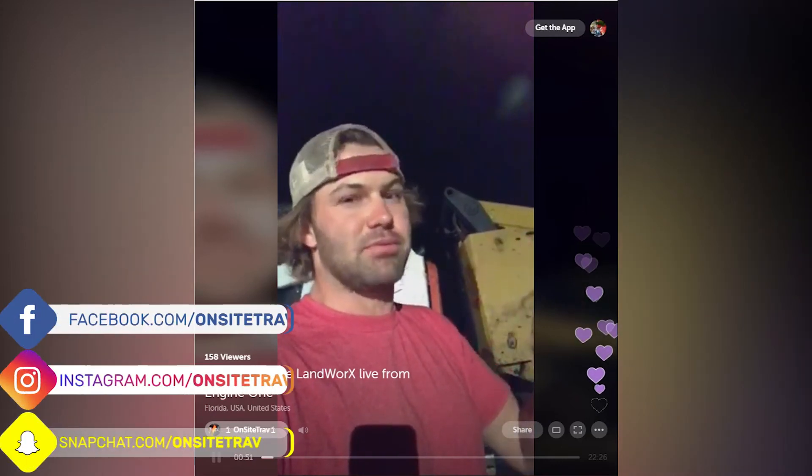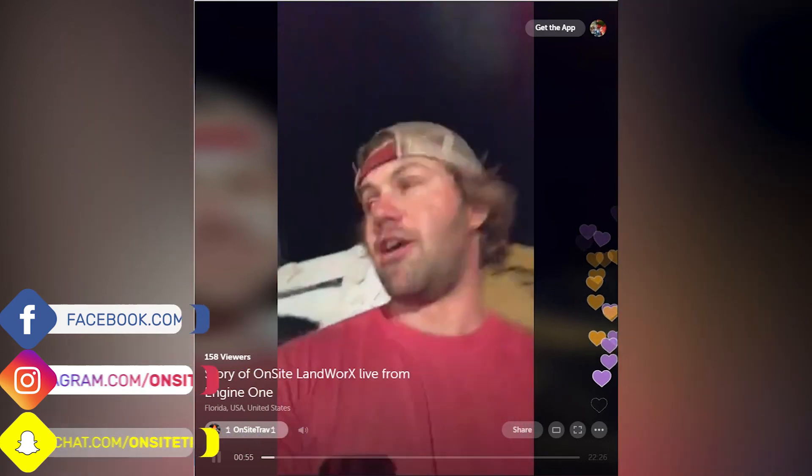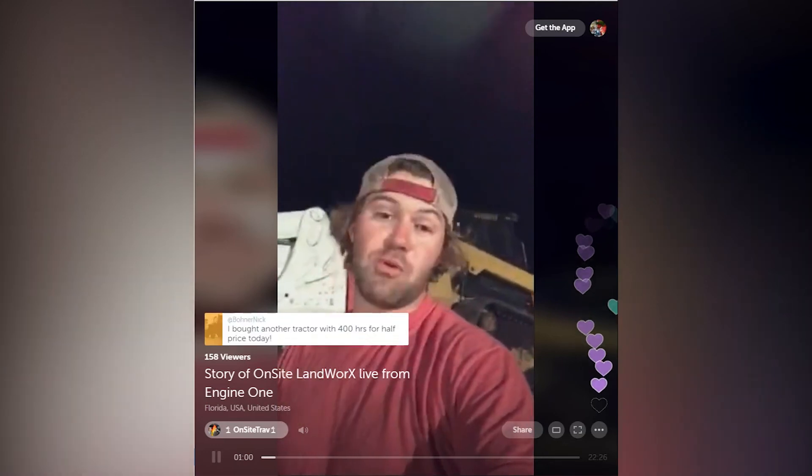Basically I was in a bad cycle and today it completed, so we're gonna go into this story. I want to share how I started On-Site Land Works and how the idea came to be, because originally it wasn't what it is now.